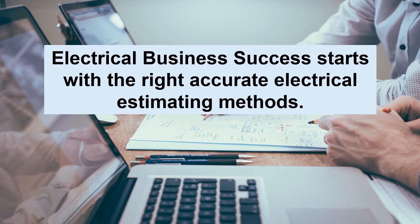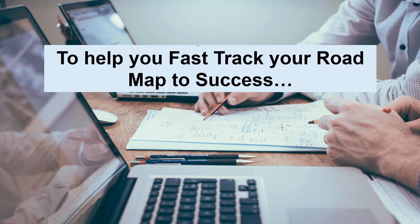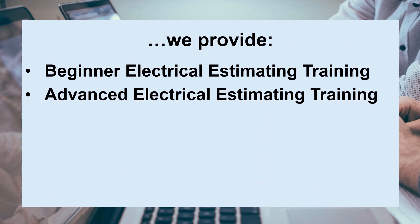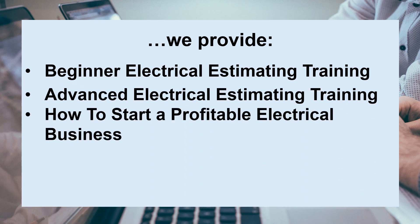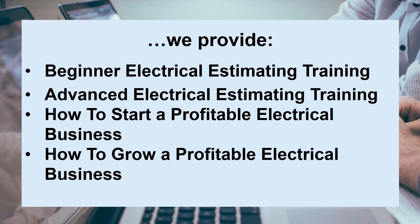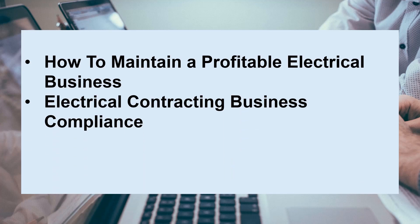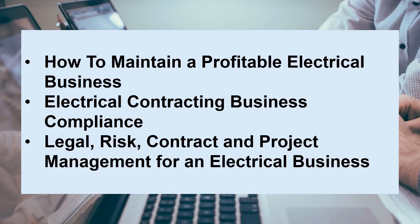Electrical business success starts with the right accurate electrical estimating methods. To help you fast track your roadmap to success, we provide beginner electrical estimating training, advanced electrical estimator training, how to start a profitable electrical business, how to grow a profitable electrical business, how to maintain a profitable electrical business, electrical contracting business compliance, legal risks, and contract and project management for an electrical business.